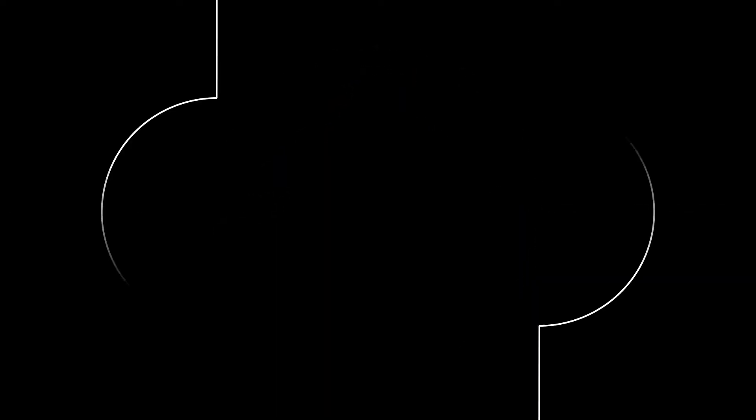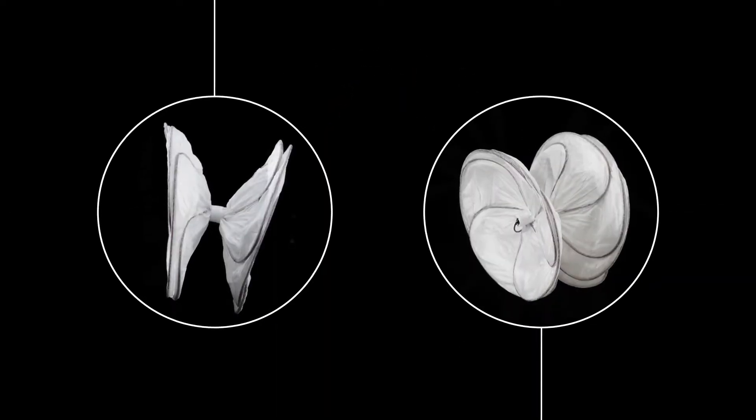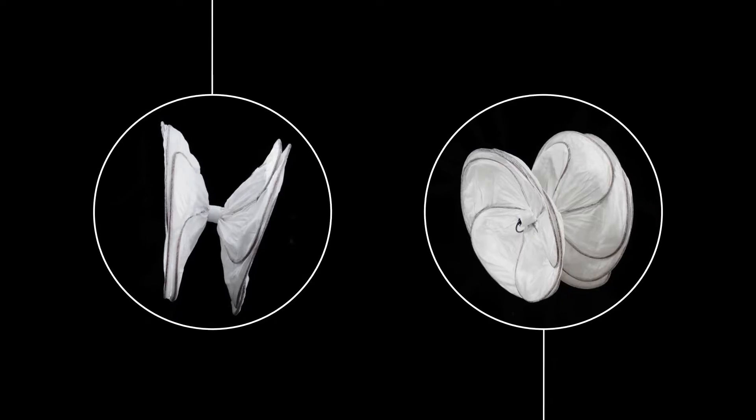The device was placed using a standard technique with a 25 millimeter Gore Cardioform septal occluder. It went in very easily on the first attempt without any issues or complications. Post-deployment imaging was performed, and a saline injection showed no residual shunting at the completion of the procedure.